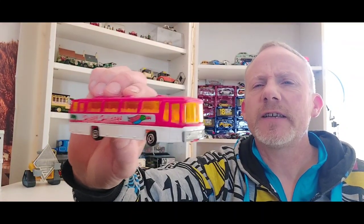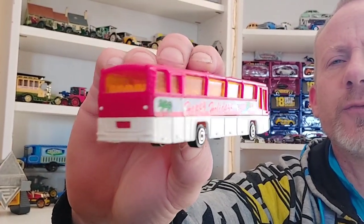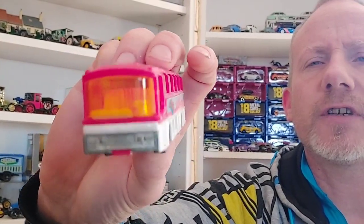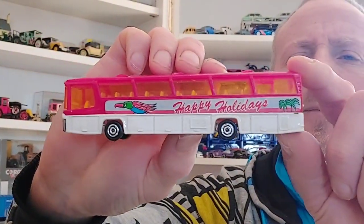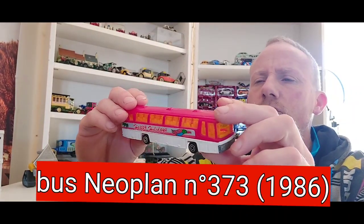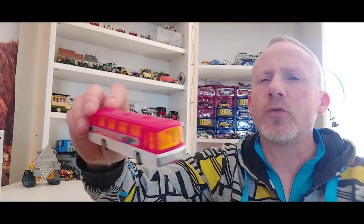On va commencer avec ce petit bus né au plan, c'est du Majorette. Il est en très bon état. C'est une déco que je n'avais pas, et il est très propre.